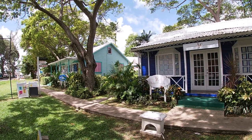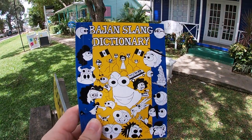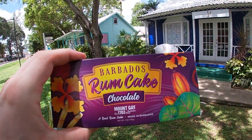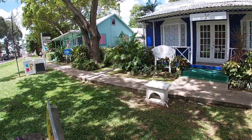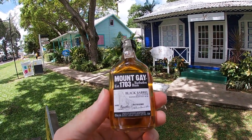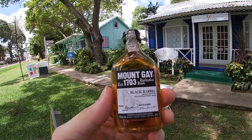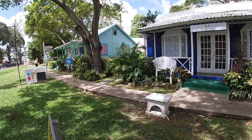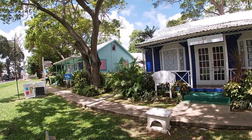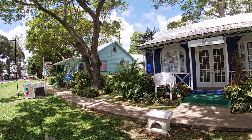Despite my best intentions, I did the touristy thing. I bought a Barbados Bajan slang dictionary, I bought the Barbados chocolate rum cake — I will send this to someone in America — and I bought a miniature Mount Gay black barrel small batch handcrafted rum bottle. Super touristy, but sometimes when you spend a year in Barbados, you have to be a tourist, and sometimes you have to act like a local. Today was a bit of a touristy day, and I have no regrets.